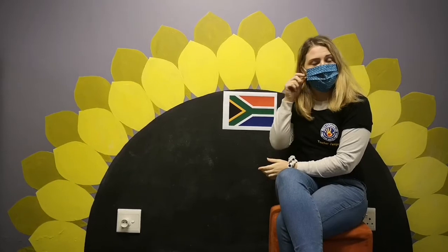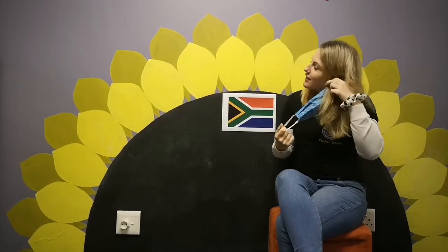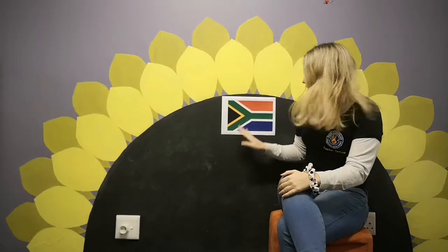Hello kids, company and friends! Today we're learning all about the South African flag. We're going to learn what the colors of our South African flag symbolize.